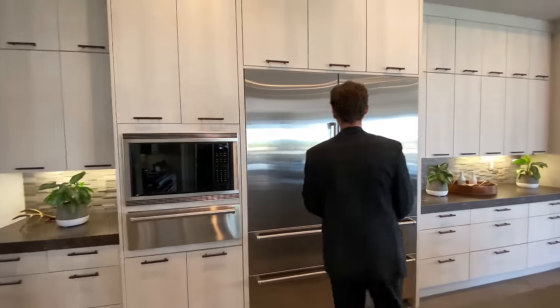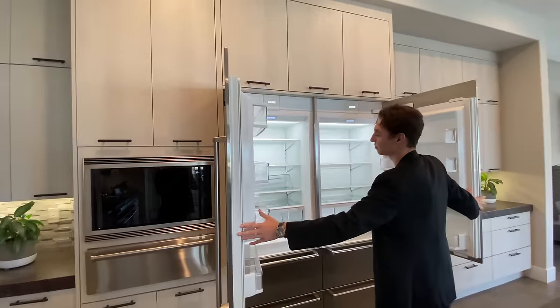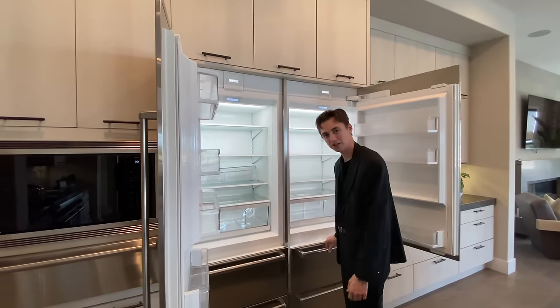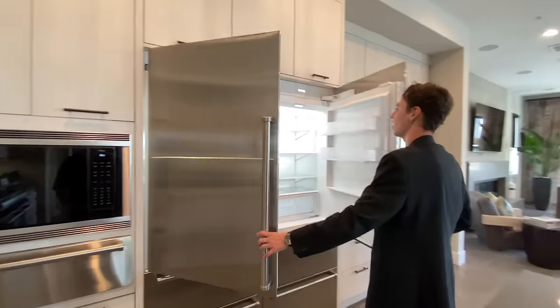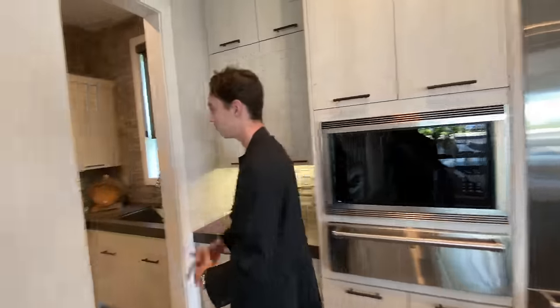We've got the massive Sub-Zero refrigerator — you have so much space, it's absolutely crazy. I always love looking at the Sub-Zero refrigerators. And if you didn't think that was enough kitchen, we have a second kitchen.